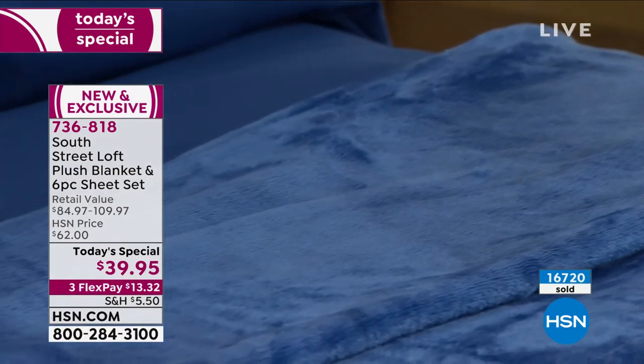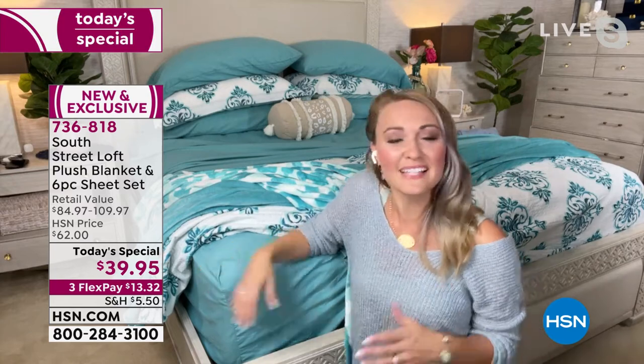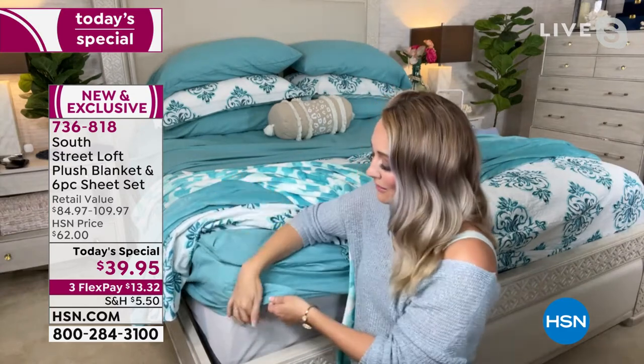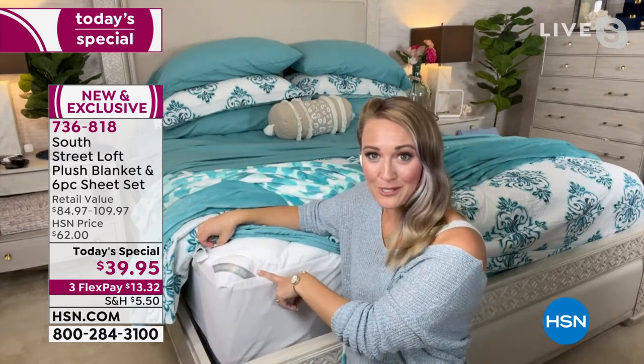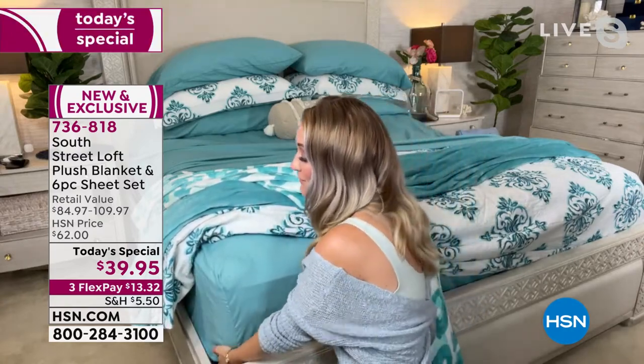South Street Loft has remedied a lot of common problems you might find with other sheet sets — fading on the first wash, shrinking so they don't fit over the corners. The team set out to make the best sheets possible. Since South Street Loft is one of HSN's in-house proprietary brands, they can call all the shots — giving you nice deep pockets with a 15-inch stretch in the elasticized fitted sheets, so it really hugs your mattress taut, even with an added concierge mattress topper.